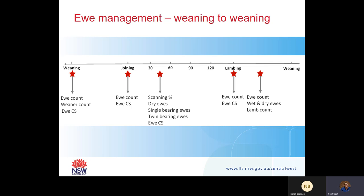At lambing, it's also a good time to do your ewe count and manage your ewe condition score. At lamb marking, it's a really good time to do another ewe count, your lamb count, and to wet and dry your ewes. This is a really good indication of who has lambed, who's lambed and lost, and you can really manage your ewes in this season.